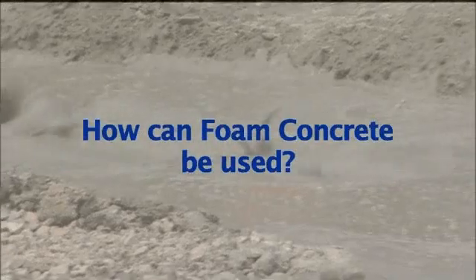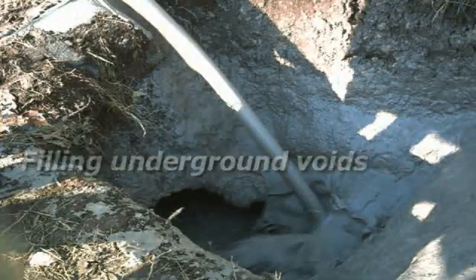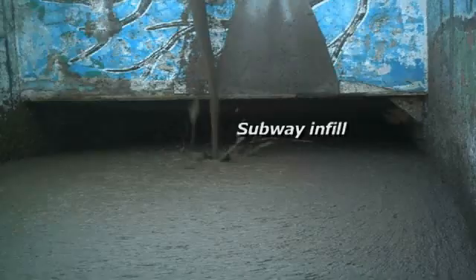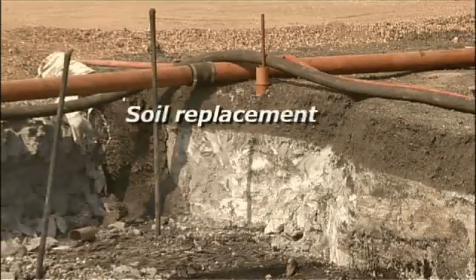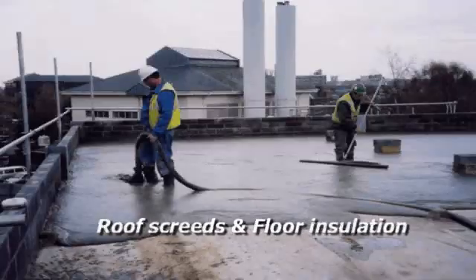Foam concrete can be used in a number of ways and we can cater for any size project. It is an effective fill material for underground voids, redundant sewers, tunnels, subways and harbours. It can also be used for soil replacement or stabilisation of road foundations, roof screeds or floor insulation.